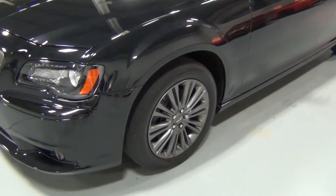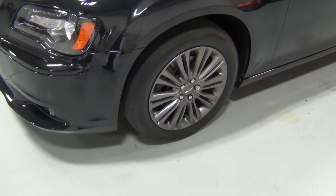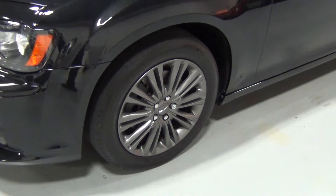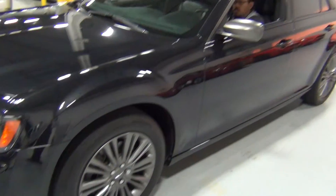Look at those wheels. Those are special edition wheels — 19-inch cast aluminum satin silver wheels. They look beautiful. And they match the mirrors.